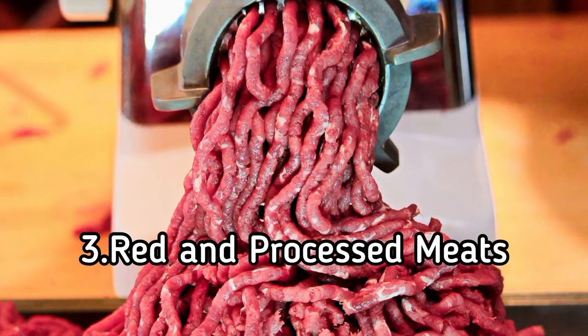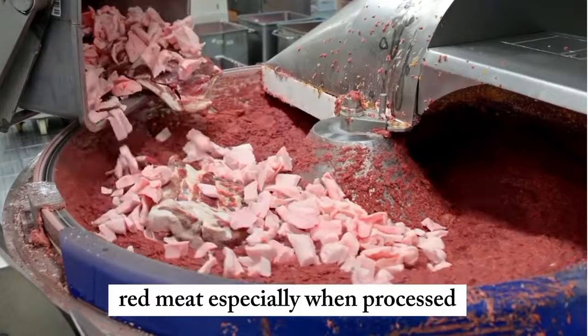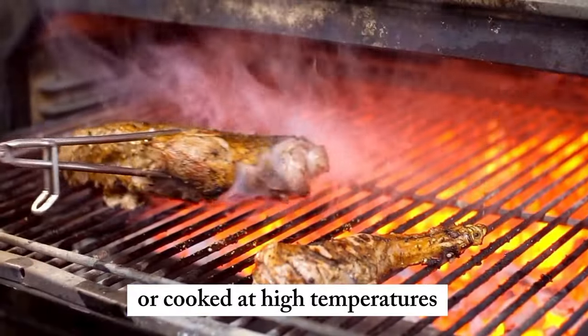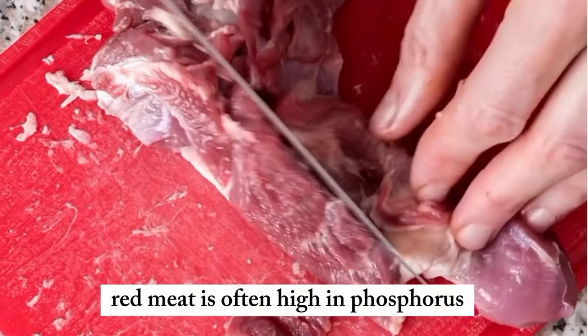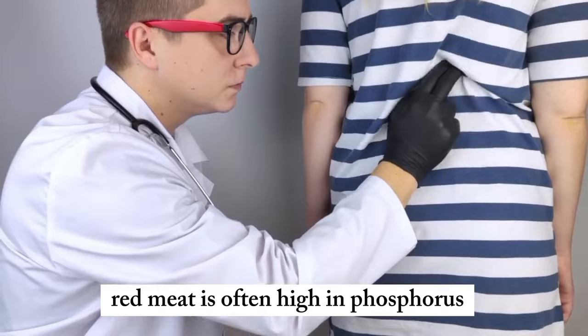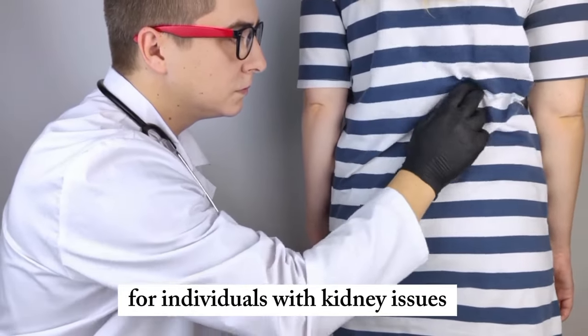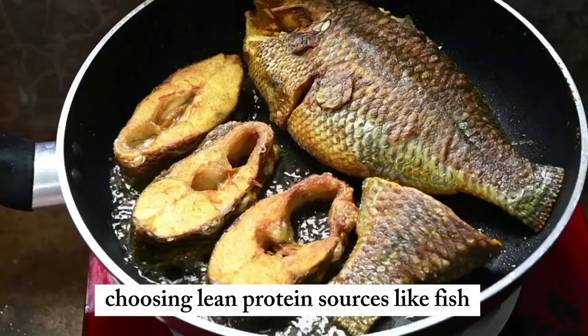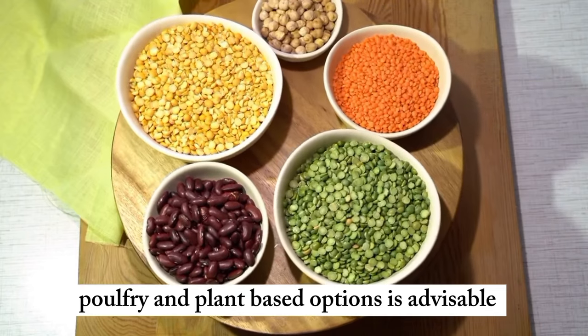3. Red and processed meats. Red meat, especially when processed or cooked at high temperatures, can release harmful compounds that may stress the kidneys. Additionally, red meat is often high in phosphorus, which can be problematic for individuals with kidney issues. Choosing lean protein sources like fish, poultry, and plant-based options is advisable.